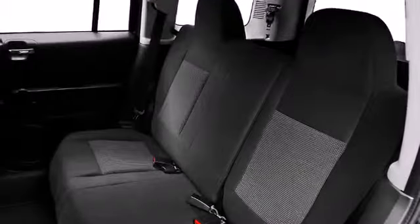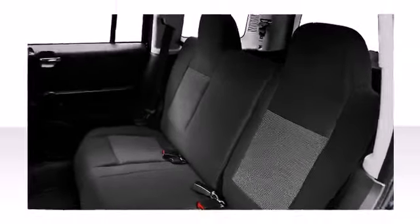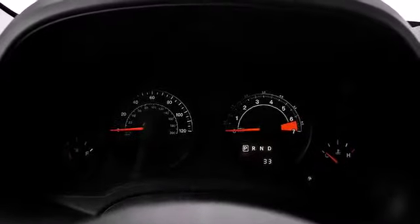Jeep prioritized comfort and style by including a rear window wiper, an outside temperature display, front fog lights, and a split folding rear seat.